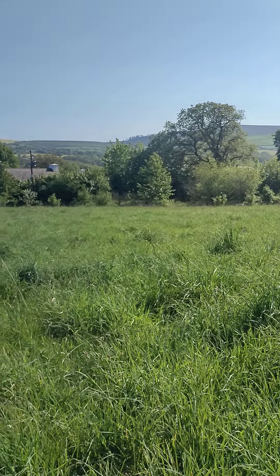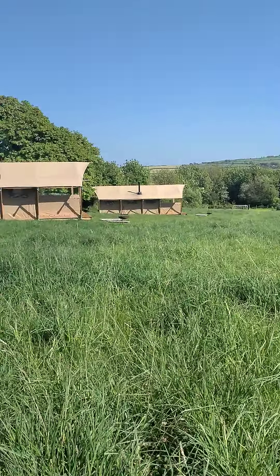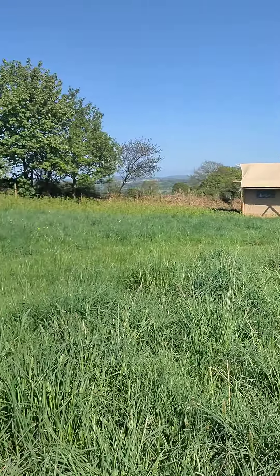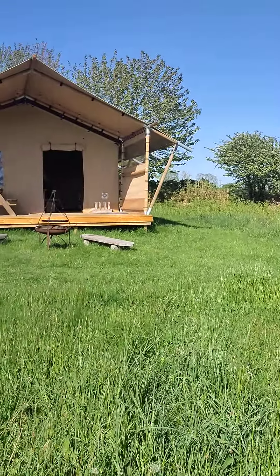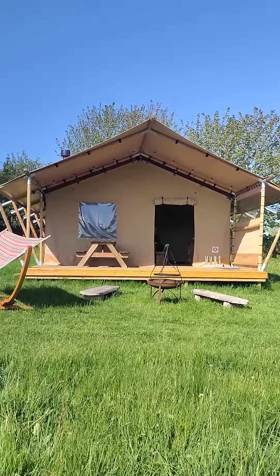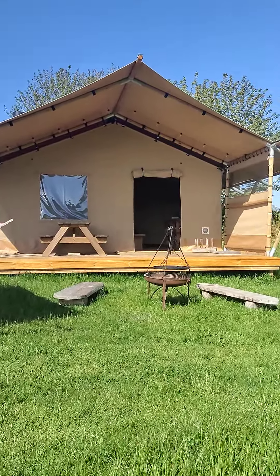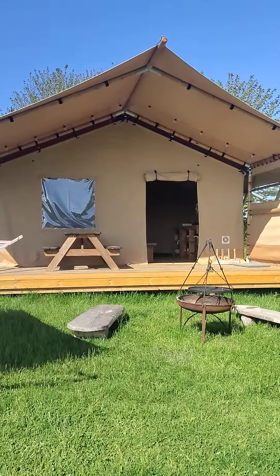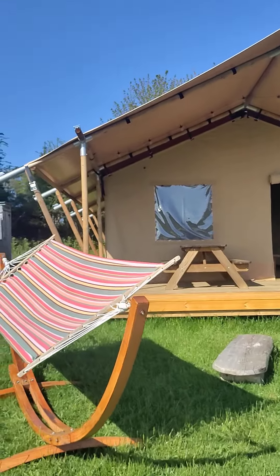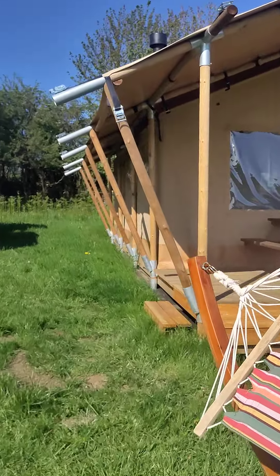I'm going to give you a bit of a tour of our new Safari lodges. For those that have been with us before, you already know that we had Safari lodges before, but these ones are new. They're a little bit bigger, they also have electricity, and a wood-burning stove. So I thought I'd give you a bit of a tour so you can check out what they all look like.